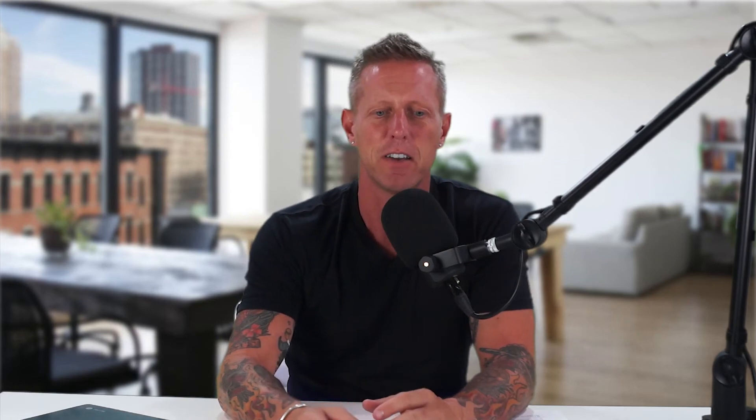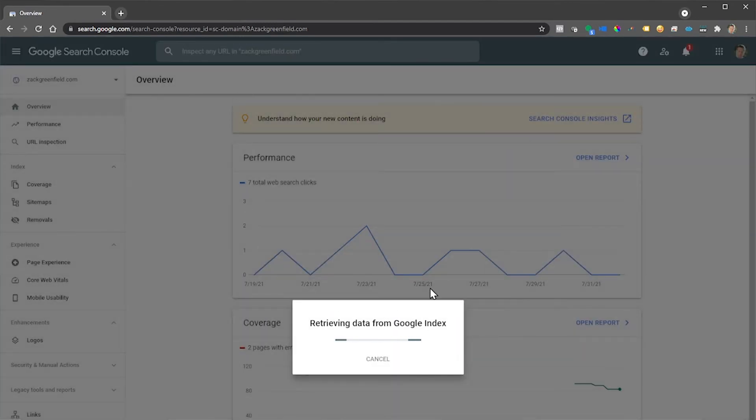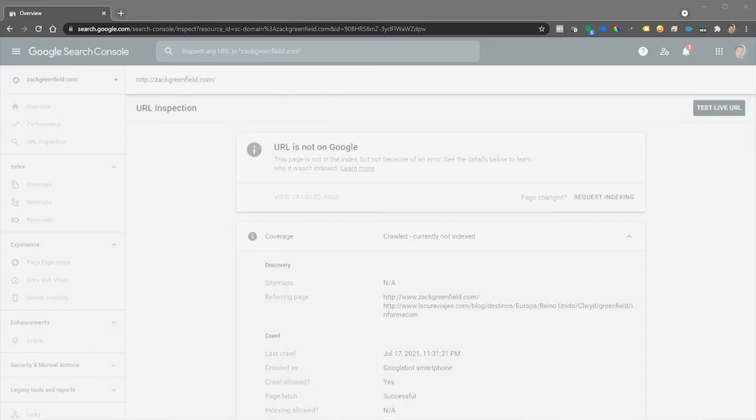The next step is to go back into your Search Console account and navigate to the URL Inspection tool. Paste your URL into that, let the system submit and validate the URL, and then click 'Request Indexing.' If you have a new site, this is the fast way to get it in there. That'll basically request that the Google crawler bot come and check out your URL. It doesn't happen instantaneously — you may have to give it a day or two, because that bot is busy — but it puts you on the schedule to be looked at.